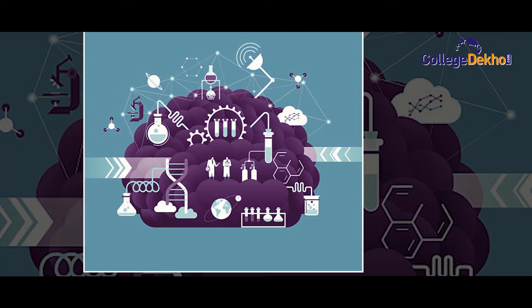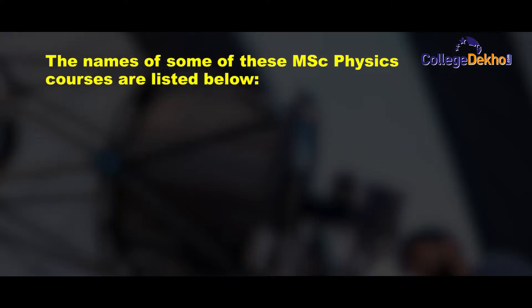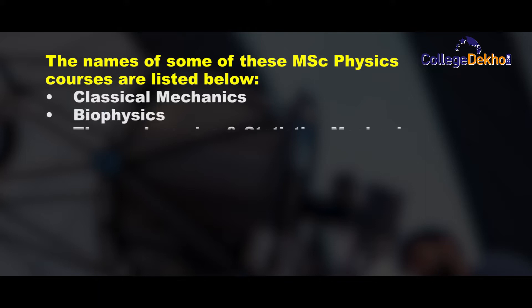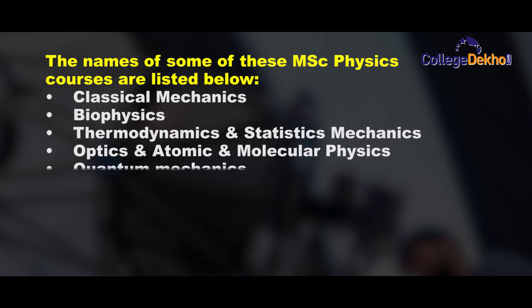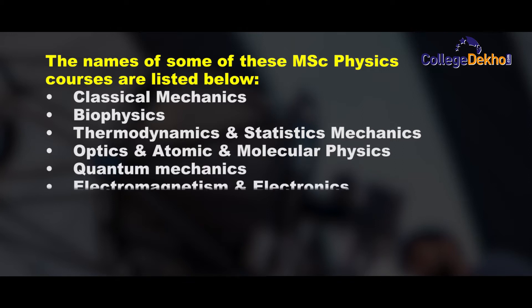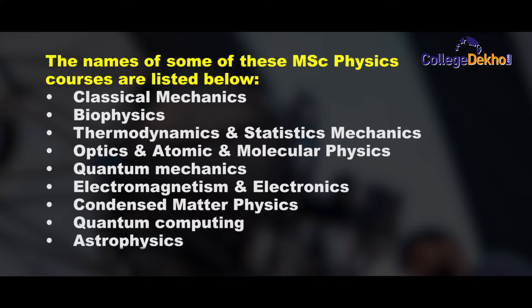Various subjects are covered in the MSc Physics curriculum. Some of them are: Classical Mechanics, Biophysics, Thermodynamics, Statistical Mechanics, Optics, Atomic and Molecular Physics, Quantum Mechanics, Electromagnetism and Electronics, Condensed Matter Physics, Quantum Computing, Astrophysics, and Geophysics.